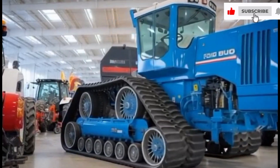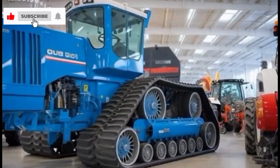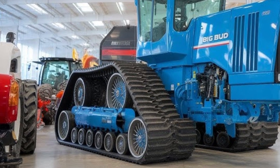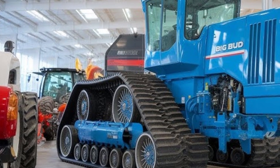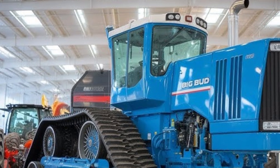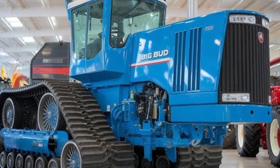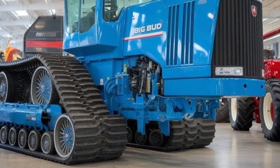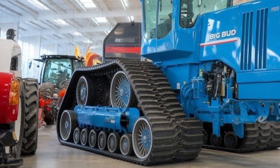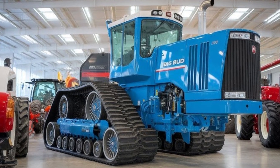The 2025 Big Bud tractor has arrived and it's rewriting the rulebook for what power, endurance, and precision mean in modern farming. The Big Bud name is legendary — from its roots in Montana in the 1970s, when it first became the world's largest tractor, to today's massive modern machines. Big Bud has always stood for one thing: unstoppable performance, and this new 2025 version carries that heritage into the future with technology, comfort, and efficiency that no one thought possible in a tractor this size.